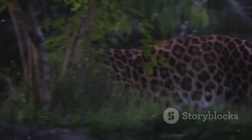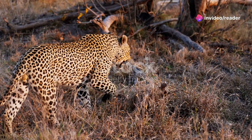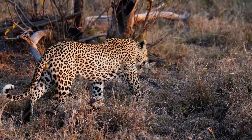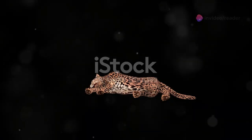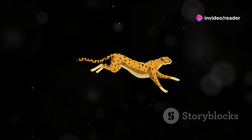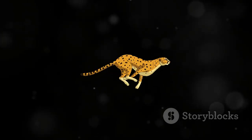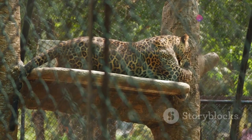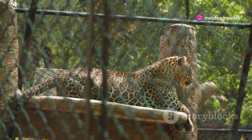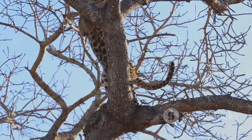Just how fast can these spotted speedsters run? Leopards can reach astonishing speeds of up to 58 km per hour, or 36 miles per hour, in short bursts. These short bursts of speed are crucial for their hunting strategy, enabling them to close in on prey before it has a chance to escape. While this might seem modest compared to the cheetah's record-breaking sprints of up to 75 miles per hour, leopards are not built for endurance running. Instead, their muscular build and powerful limbs are designed for explosive power and agility, allowing them to make quick, agile turns and pounce on their prey with precision. Their speed is about explosive power and agility, perfectly suited for their ambush-hunting style.